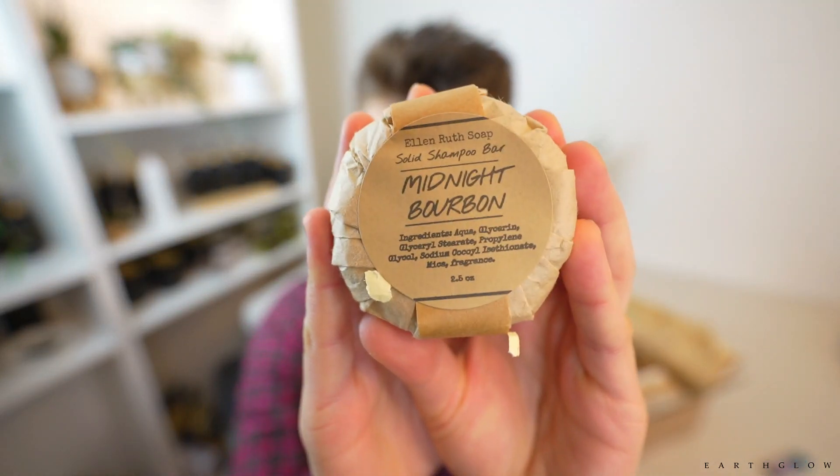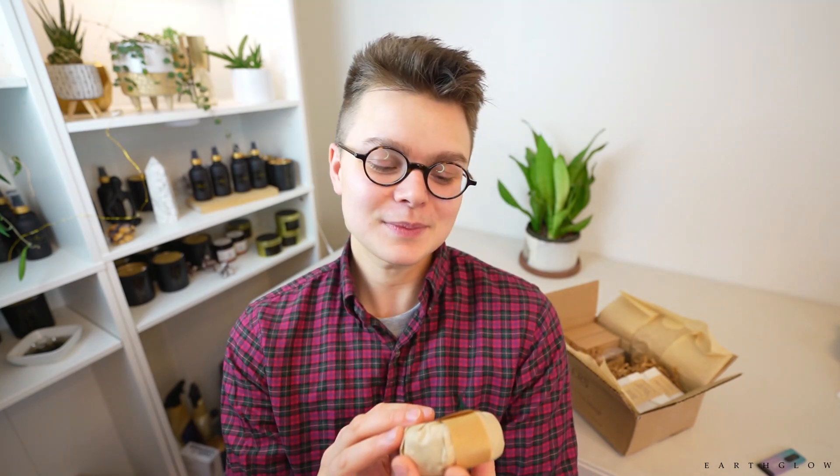So I ordered this Midnight Bourbon. Should we open it up and smell it? I can smell this through the package. It smells amazing. I think that this must be a fragrance that I'm not familiar with. Ellen uses a lot of Crafter's Choice fragrances from Wholesale Supplies Plus. So my guess is that this is some blend that she's got from Wholesale Supplies Plus on this one. I'm really excited to try that in the shower.